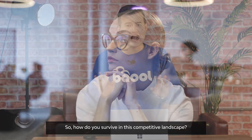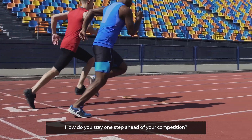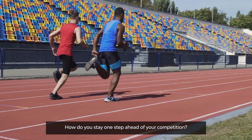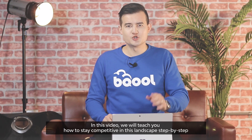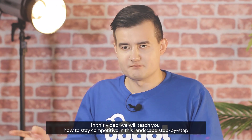So how do you survive in this competitive landscape? How do you stay one step ahead of your competition? In this video, we will teach you how to stay competitive in this landscape step by step.